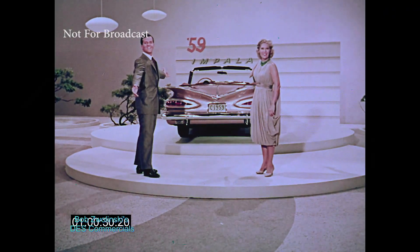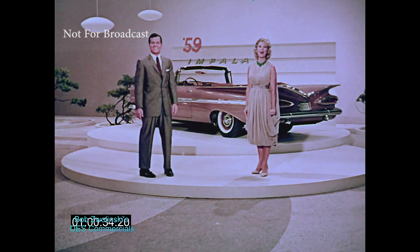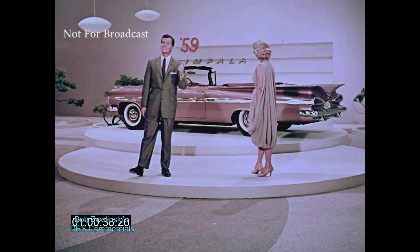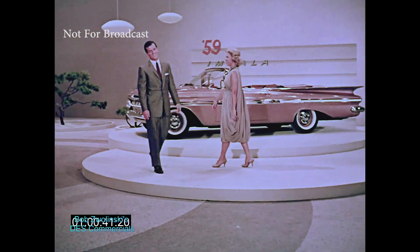There it is, everybody — the '59 Chevy. One look and you gotta say it's all new, all over again. Can't you just see yourself in this? The all-new Impala convertible for 1959. Really great.